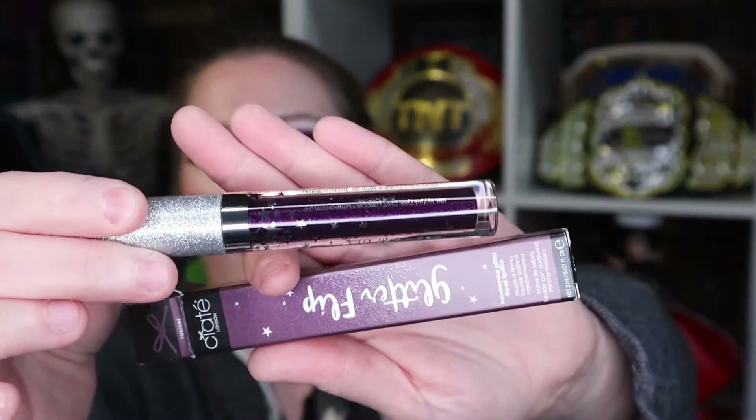We have a Milk Makeup vegan milk cleanser. I have cleansers already that are open so I'm not going to open this, but I am interested to try it — that'll be something I save for later. And we have a Ciate London Glitter Flip, and I believe I've gotten something like this before. That is purple, and I like purple, so it's cool.